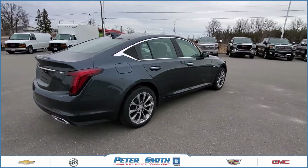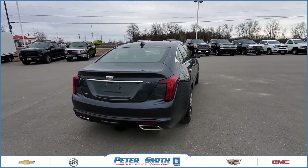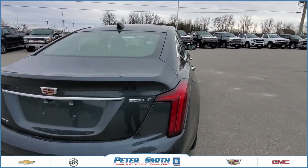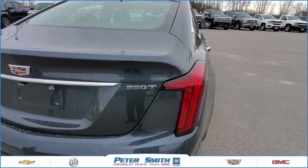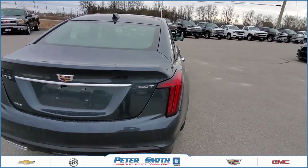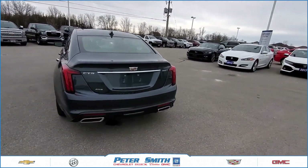From the back end you'll notice a very distinctive Cadillac logo and dual exhaust. Cadillac is putting the torque numbers on the back trunk lids of a lot of their vehicles — this one's got 350 foot pounds of torque. Lots of get up and go. It is peppy; I did drive it the other day.